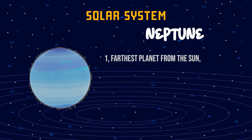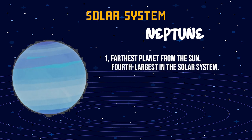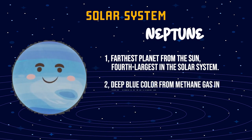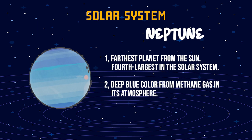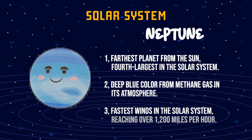Neptune. One, farthest planet from the Sun, fourth largest in the solar system. Two, deep blue color from methane gas in its atmosphere. Three, fastest winds in the solar system, reaching over 1,200 miles per hour.